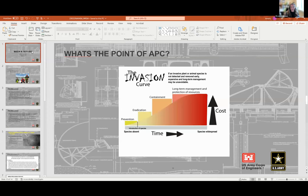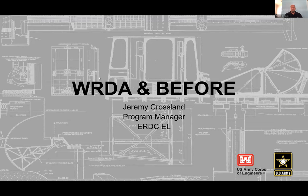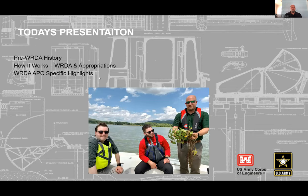Our first presenter today is Jeremy Crossland, who is the Land Use and Natural Resource Manager with the U.S. Army Corps of Engineers. He's going to talk about WRDA from the Corps perspective overall, not just inspection stations, and how we got there from the 1800s — covering pre-WRDA, how WRDA works, how appropriations work for the Corps of Engineers, and some highlights of recent years.